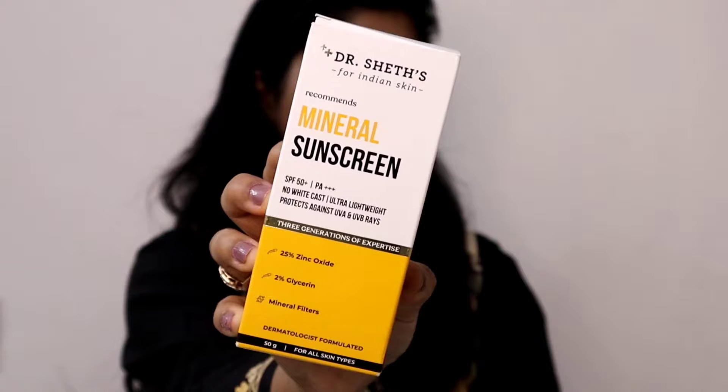Hey everyone, I hope you all are doing great. Welcome or welcome back to my channel. So in today's video, I'm going to be sharing a sunscreen review, and by the title you guys know it's Dr. Sheth's Mineral Sunscreen.